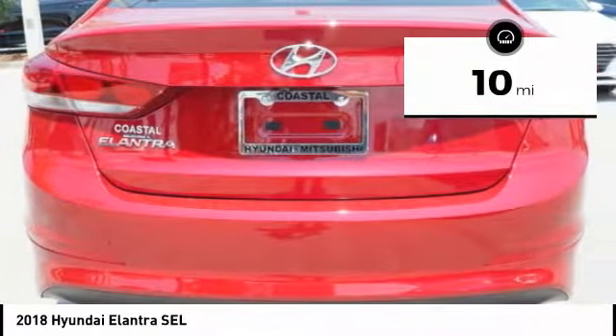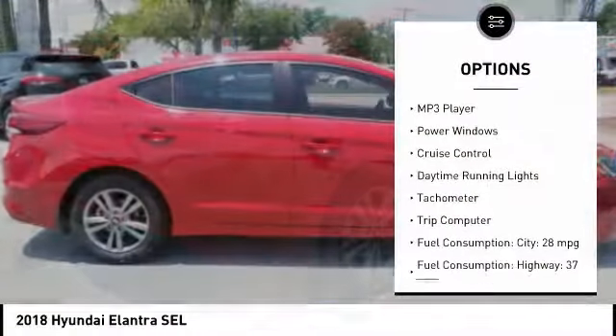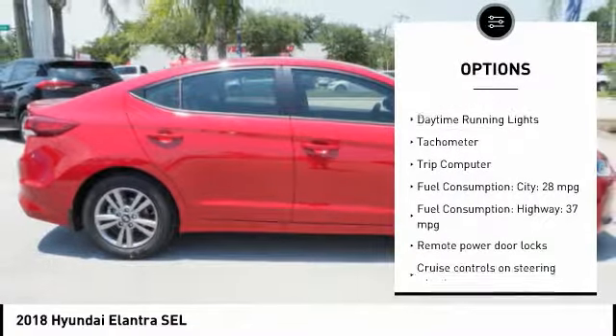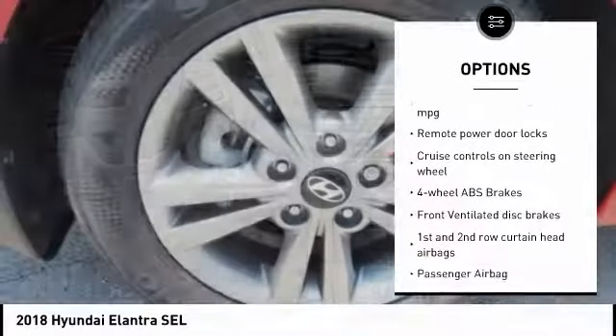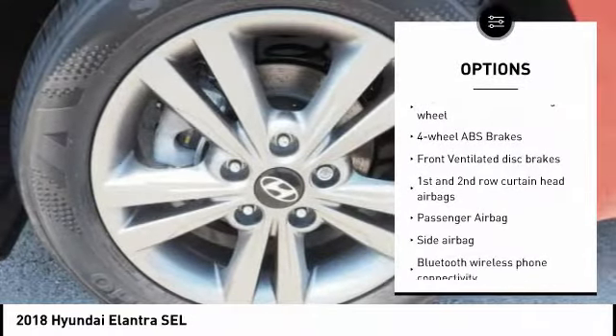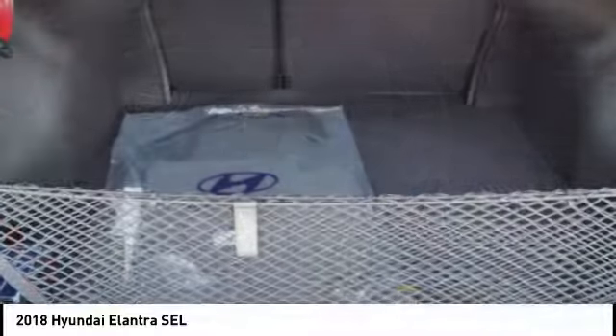This vehicle has less than 100 miles. Here are some of this vehicle's great options: stability control, Bluetooth, passenger airbag, driver airbag, cruise control, anti-theft security system, tilt and telescopic steering wheel, power windows, remote power door locks, and trip computer.